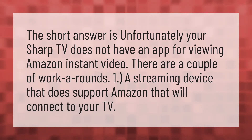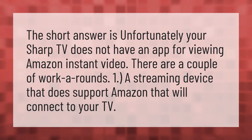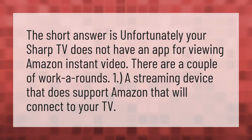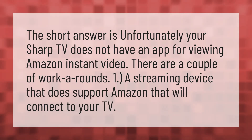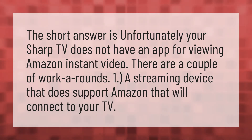The short answer is unfortunately your Sharp TV does not have an app for viewing Amazon Instant Video. There are a couple of workarounds. One: a streaming device that does support Amazon that will connect to your TV.